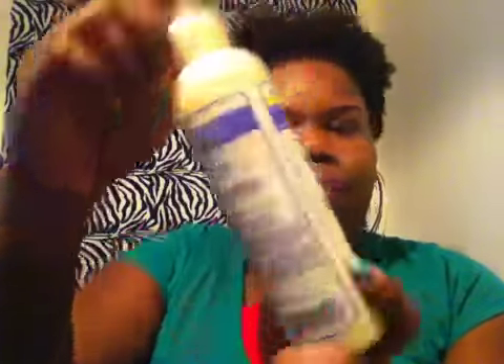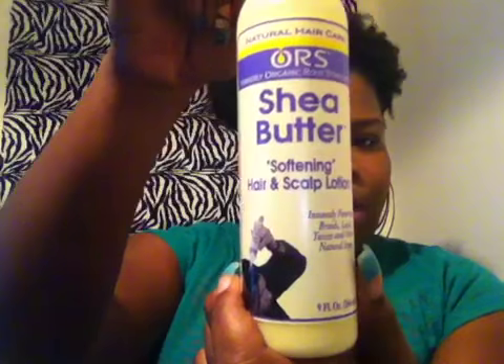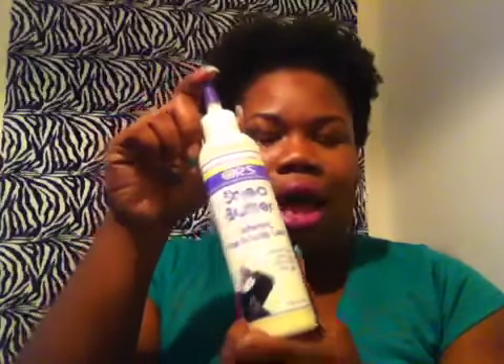I got this from the Natural Hair Show. It was called Organic Root Stimulator but now it's called ORS, and it's the Shea Butter Softening Hair and Scalp Lotion. I love this stuff. It makes my hair soft — when it says that it softens, it really and truly does. I put that on my hair.